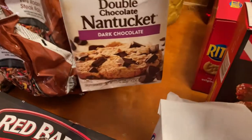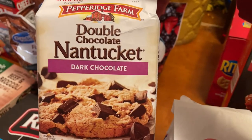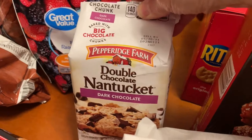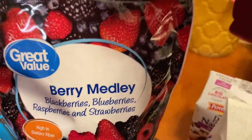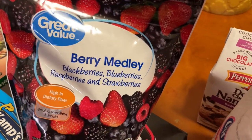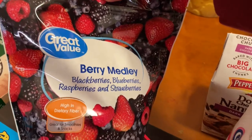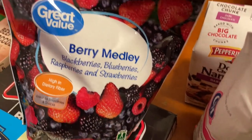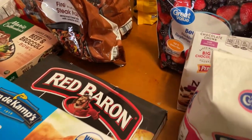Over here are some cookies — these are Nantucket dark chocolate cookies, these should be tasty. Then I've got a berry medley fruit that I can put in a smoothie. This is my first time buying a pack of these and I'm going to start making some smoothies. I just picked up this one pack to try it and see how it is.